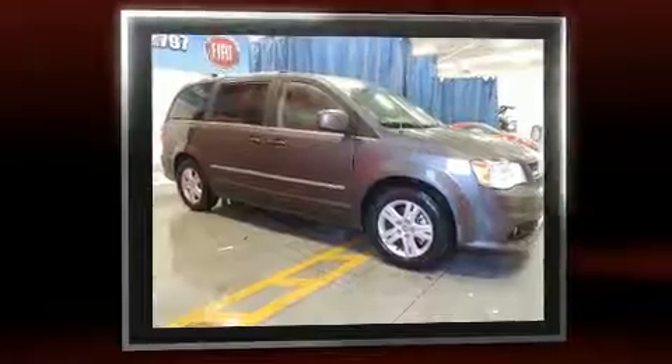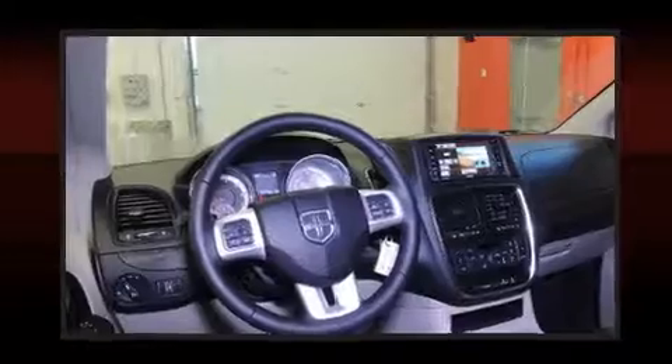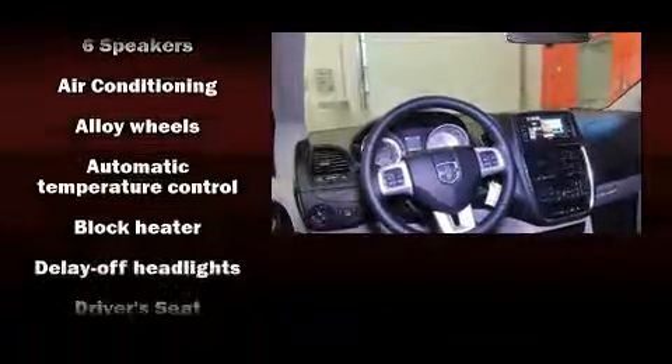Top features include a split folding rear seat, a tachometer, front fog lights, power door mirrors and heated door mirrors, and power windows.